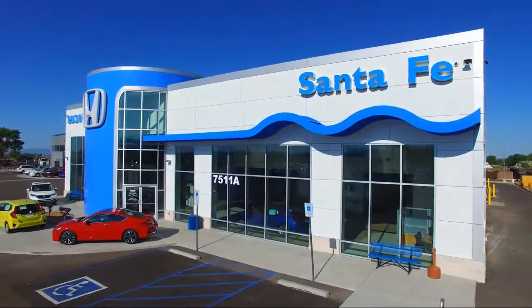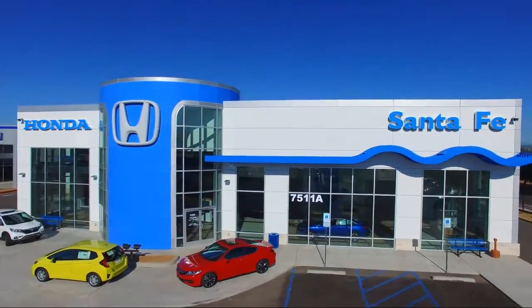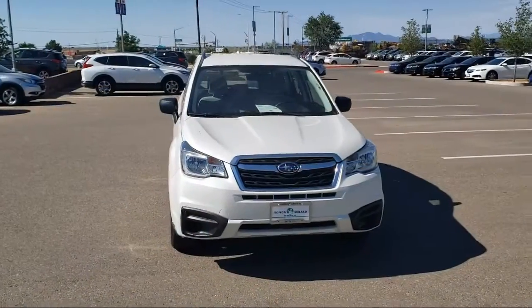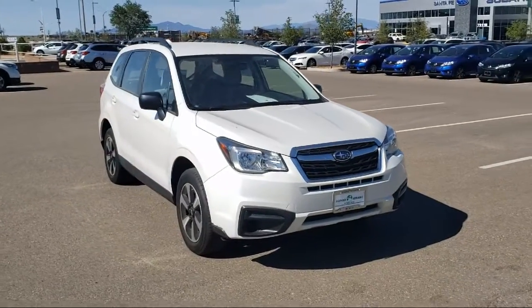Welcome to Honda of Santa Fe, and here's a look at another one of our fine vehicles from our great selection. It comes equipped with Tire Pressure Monitoring System, Keyless Entry, Alloy Wheels, and All-Wheel Drive.